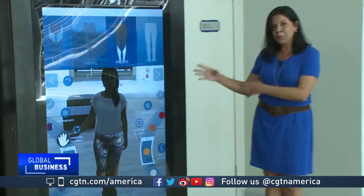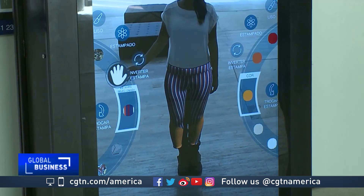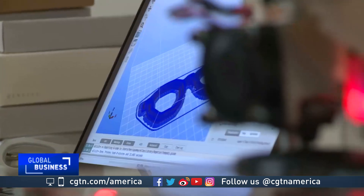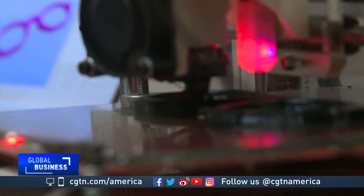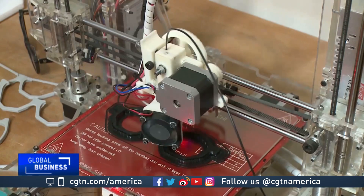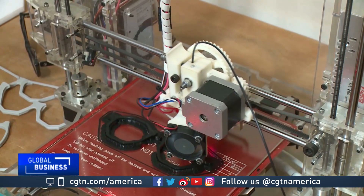It is a virtual mirror that can help consumers purchase customized sportswear. Some companies, like Zereses, a sustainable eyewear brand that produces high-end sunglasses with recycled plastic and wood, are using 3D printers to accelerate product development.